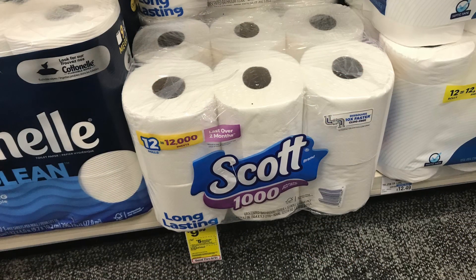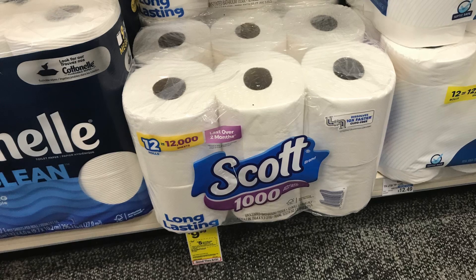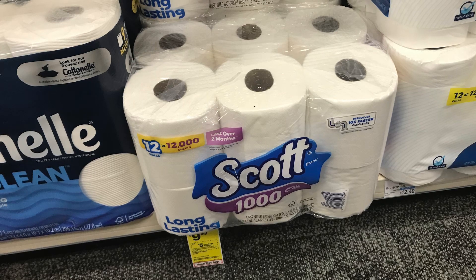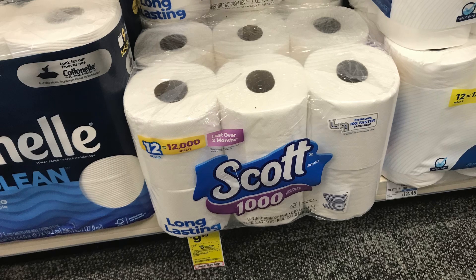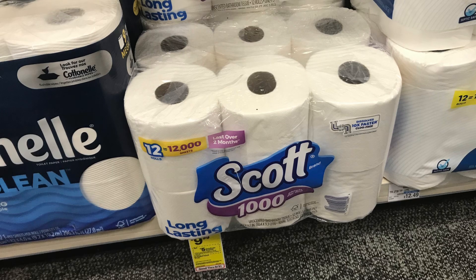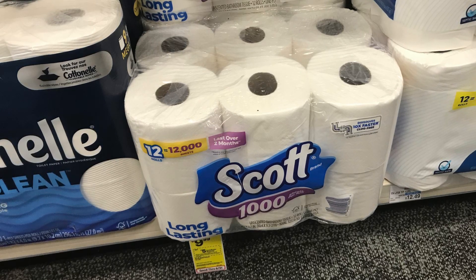We also have a couple of paper tissue deals. The Scott 1000 is priced at $9.99 — spend $20, get back $5. Buy two at $9.99 totaling $19.98. We have a $1 digital off one, so you pay $18.98, then get back a $5 ExtraBuck. You can also submit to Ibotta for $1 back — that's a total of $6 back — making them $6.49 each.